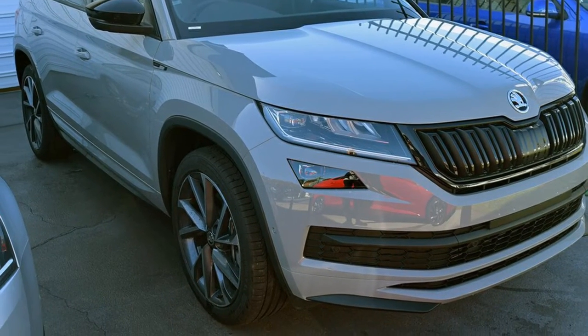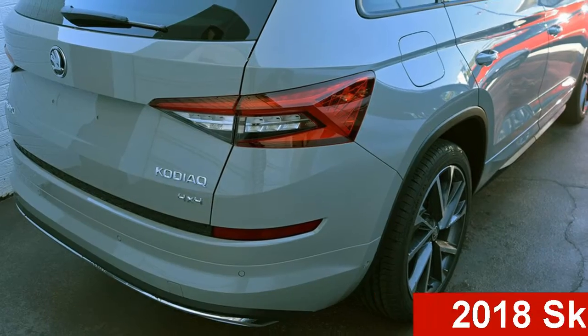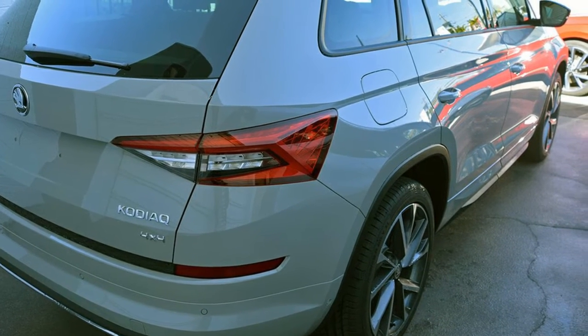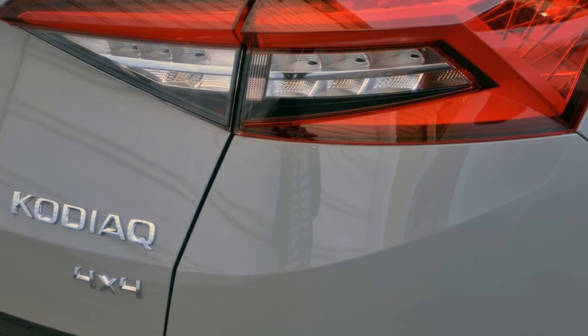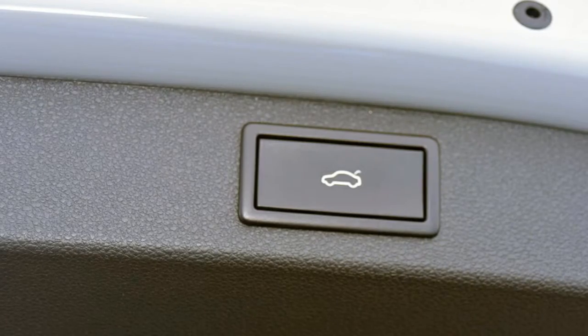Be the envy of your friends in this Skoda. This has an efficient 2.0-litre engine. The attractive grey exterior is complemented by its stylish interior. This vehicle has all the features you could dream of and more.